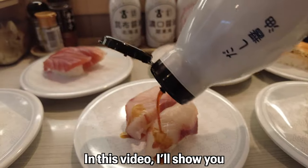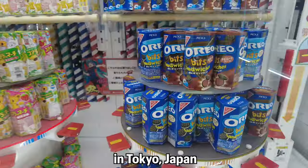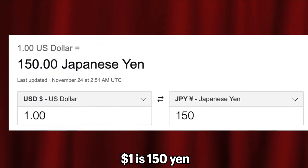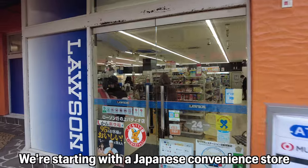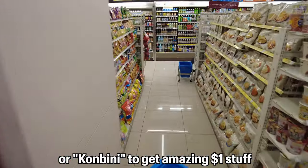Hello guys, I'm George. In this video I'll show you what you can do with one dollar in Tokyo, Japan. Right now one dollar is 150 yen. Let's go!